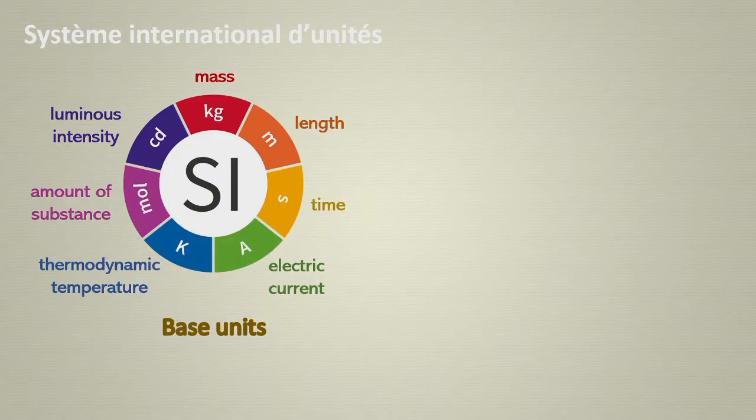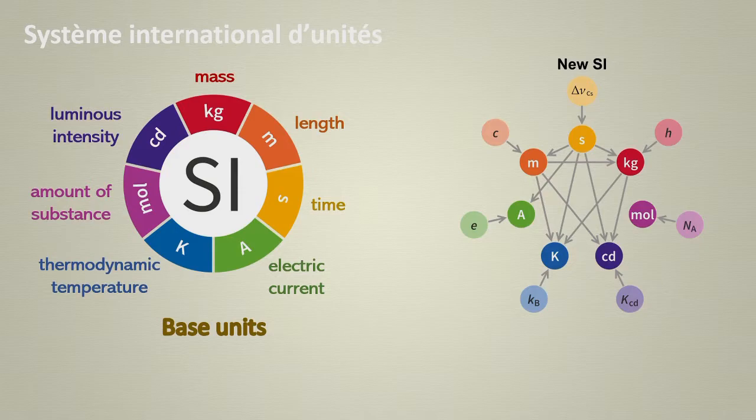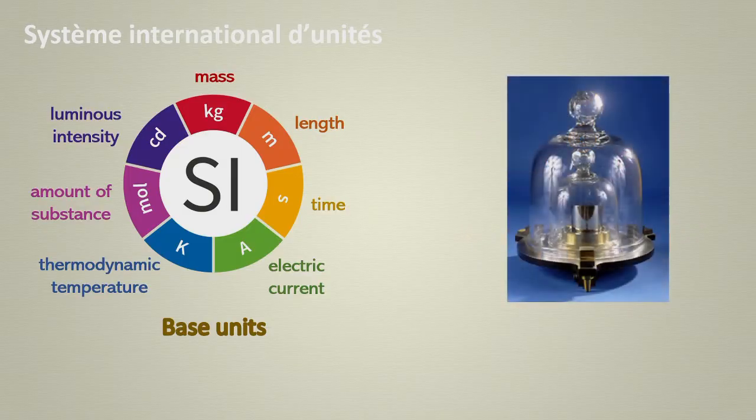As of May 2019, all base units are defined by seven universal constants that are present in nature and are the same everywhere. Before this, some of the fundamental units were defined from physical objects serving as measurement standards. For example, the kilogram was defined with a platinum-iridium alloy cylinder, known as the International Prototype of the Kilogram, the IPK.